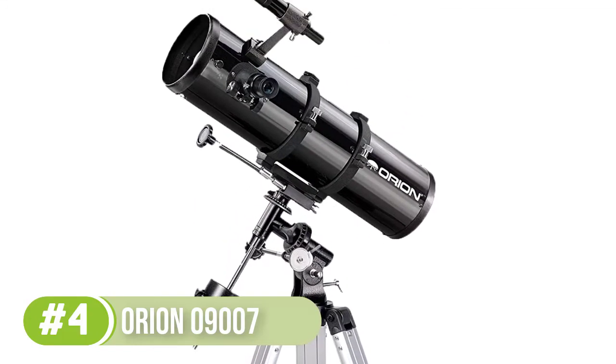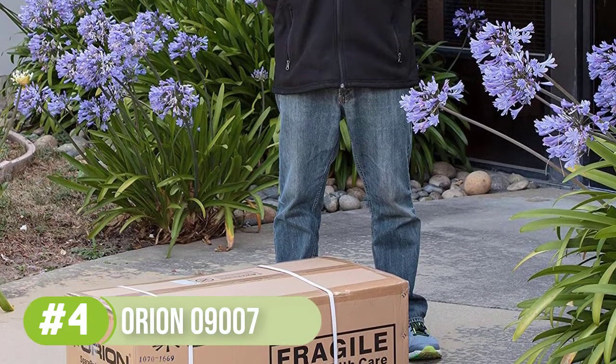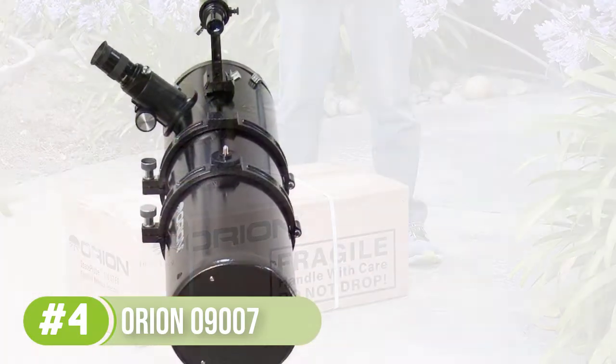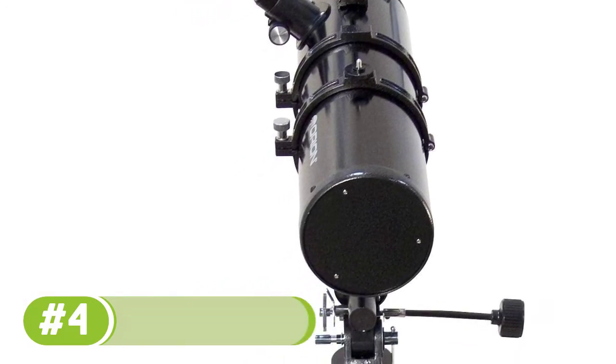The two Sirius Plossl eyepieces of 10mm and 25mm enlarge objects, while the 130mm aperture gathers plenty of light so you can see these objects clearly. Weighing 27 pounds when fully assembled, it is one of the most portable units on the list.